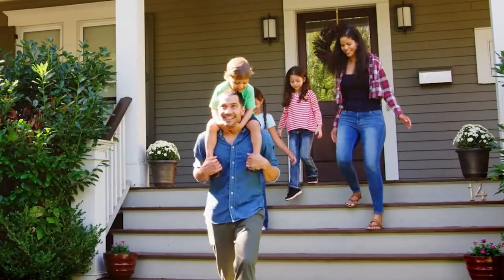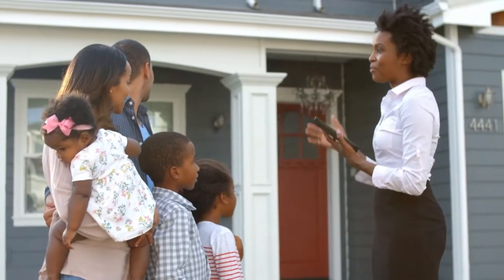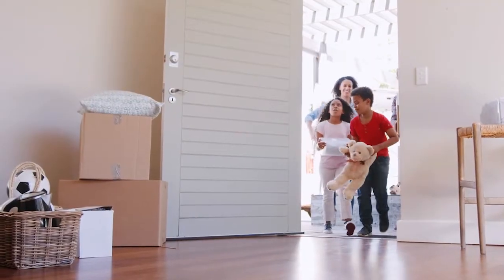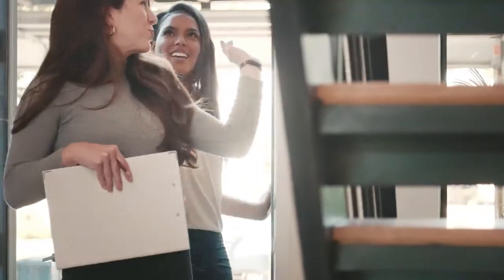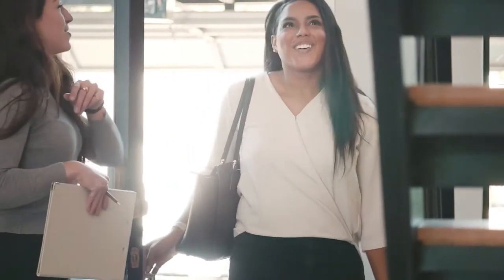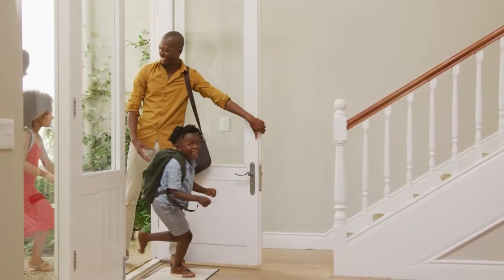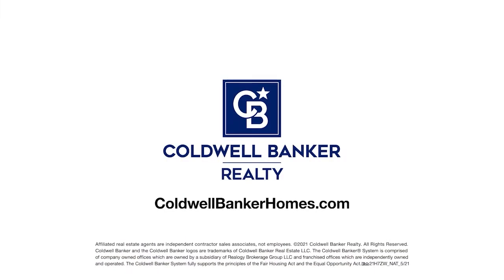At Coldwell Banker Real Estate we support the Fair Housing Act. We believe no home has room for inequality. We'll help you find your perfect home fairly, equally, without discrimination. We're an equal opportunity dream maker and we're here to guide you home. Visit coldwellbankerhomes.com and start your search today.